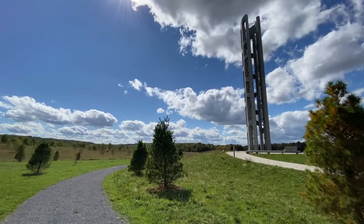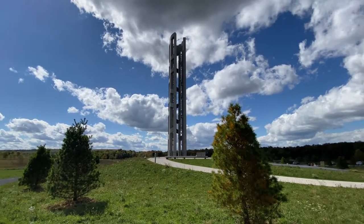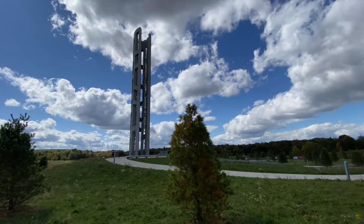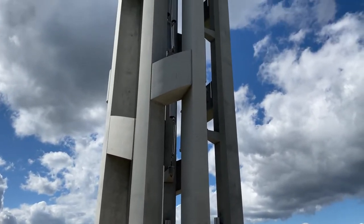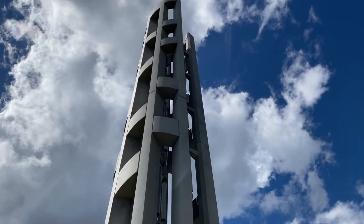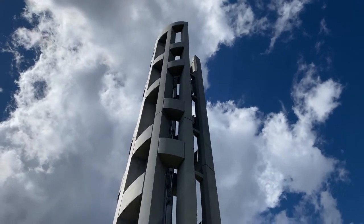Hey guys, here today at the Flight 93 Memorial. This place is located about an hour's drive outside of Pittsburgh in rural Pennsylvania. One cool thing about traveling for sales is oftentimes you have a little bit of free time. Behind me is a tower 93 feet tall representing Flight 93. There's some wind chimes. I'm going to walk around and see what else is here in this memorial — this field that's become a memorial and a national monument dedicated to those who died on September 11th, 2001.